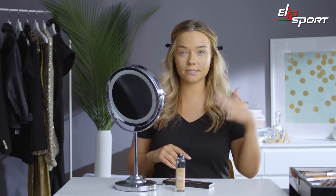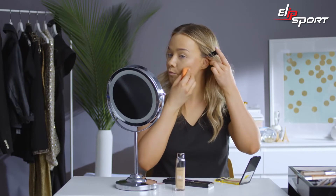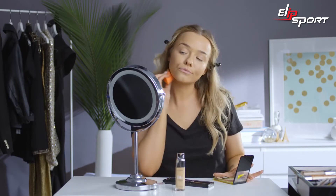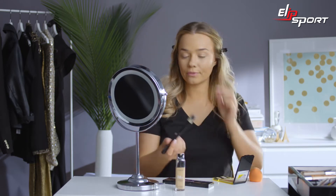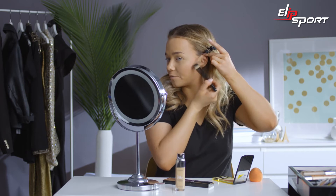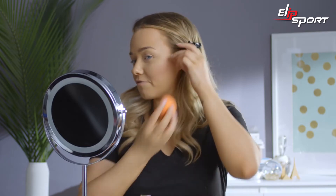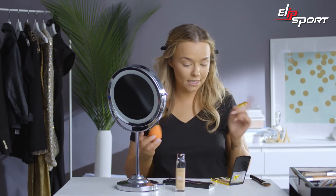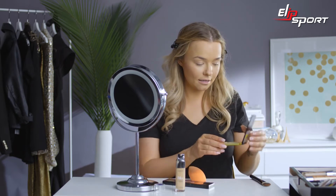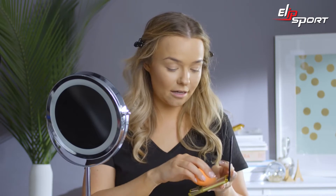Next I'll add some contour to the cheek. The Infallible Sculpt Palette is great for that — it's a cream, so I can do it before I powder. Just make sure it's really nicely blended into the hairline so you don't see any telltale lines. I'm drawing a line from the top of my ear down towards the corner of my mouth, then bouncing the sponge over the edge — you can see you've got a lot of definition there. I'm also adding a touch of the lighter shade toward the center of the face to make it pop.